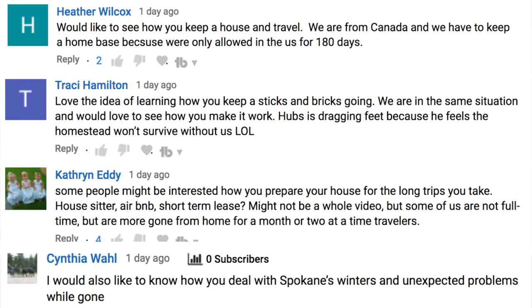We're right in between the part-time and full-time - probably more towards full-time just because we are gone for an extended amount of time, but still part-time because we do own a home. We're on the road over six months, truly six to eight months out of the year usually. A lot of people have asked us how we maintain our sticks and bricks while we're on the road, and so we're going to talk about that today.